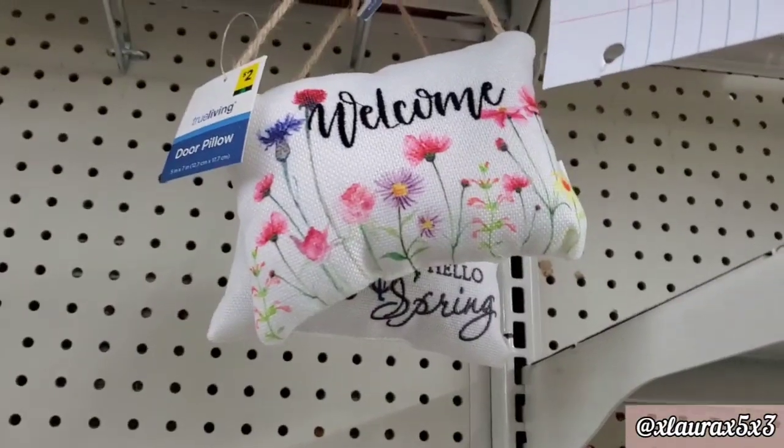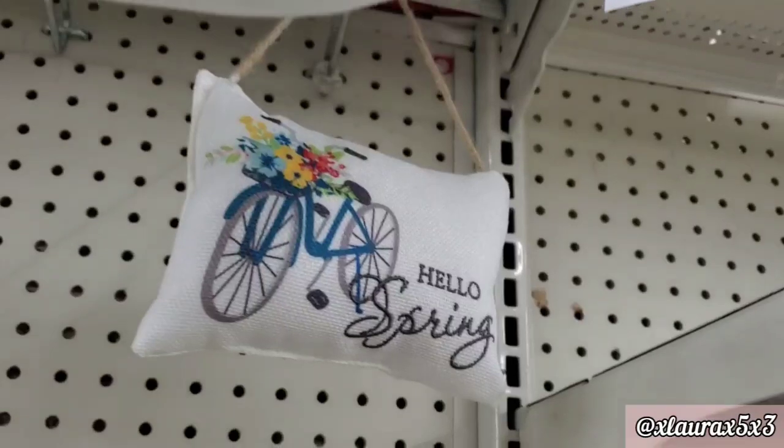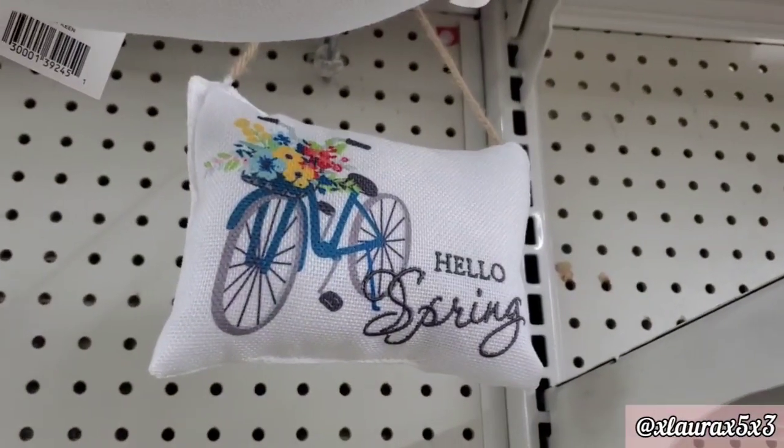I found some new door pillows, very spring. Welcome with the pretty flowers, and Hello Spring with the bicycle.